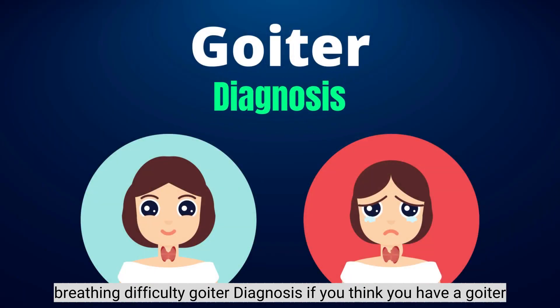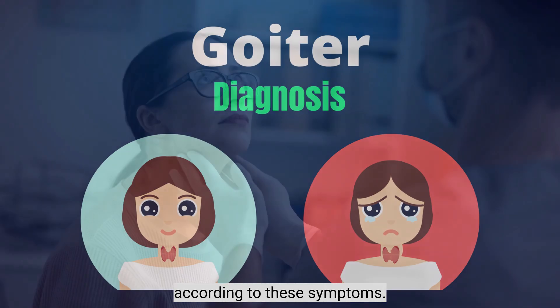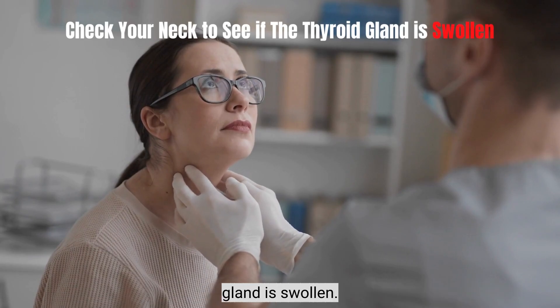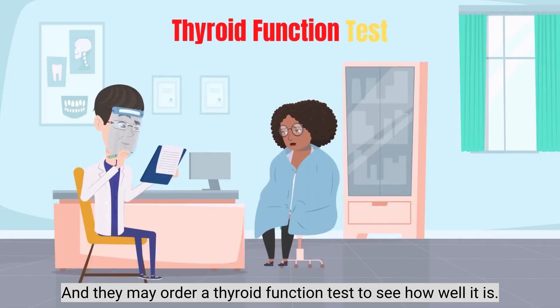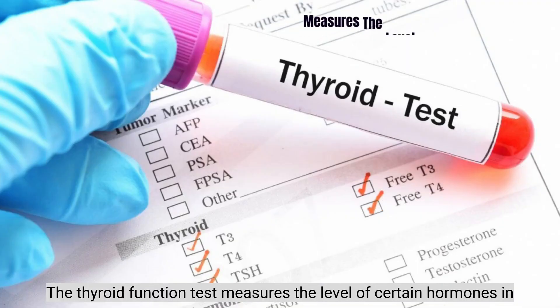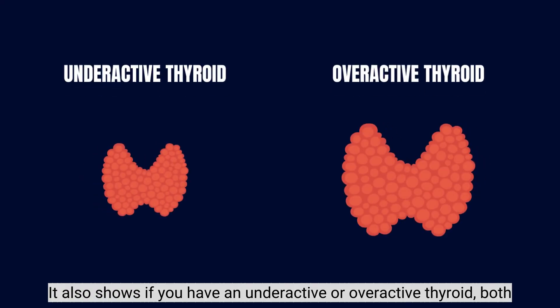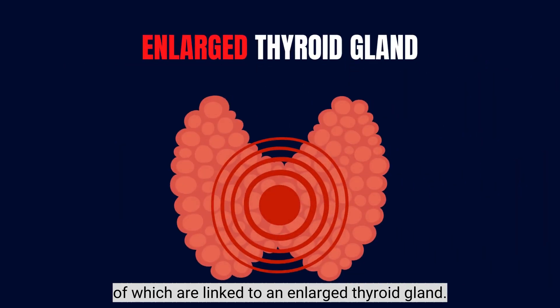Goiter Diagnosis: If you think you have a goiter according to these symptoms, you should go to the doctor to check your neck to see if the thyroid gland is swollen. They may order a thyroid function test, which measures the level of certain hormones in your blood and shows if you have an underactive or overactive thyroid, both of which are linked to an enlarged thyroid gland.